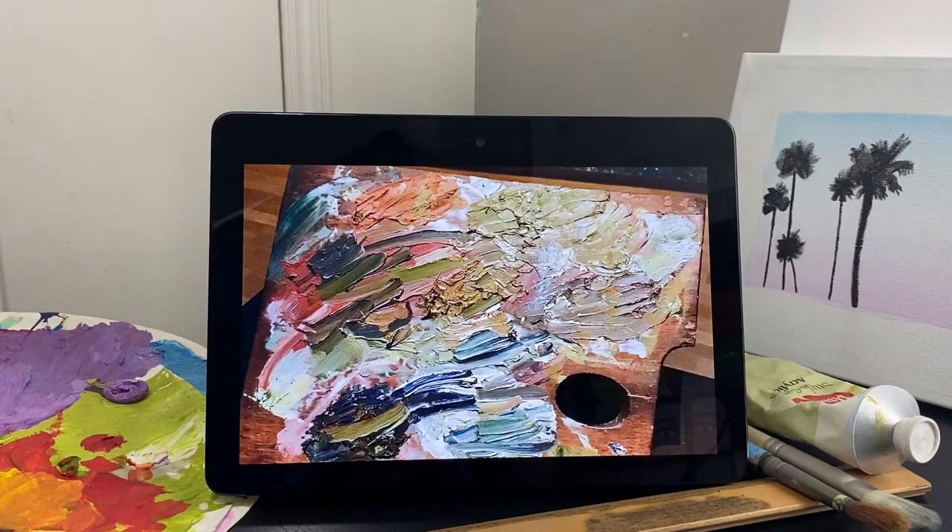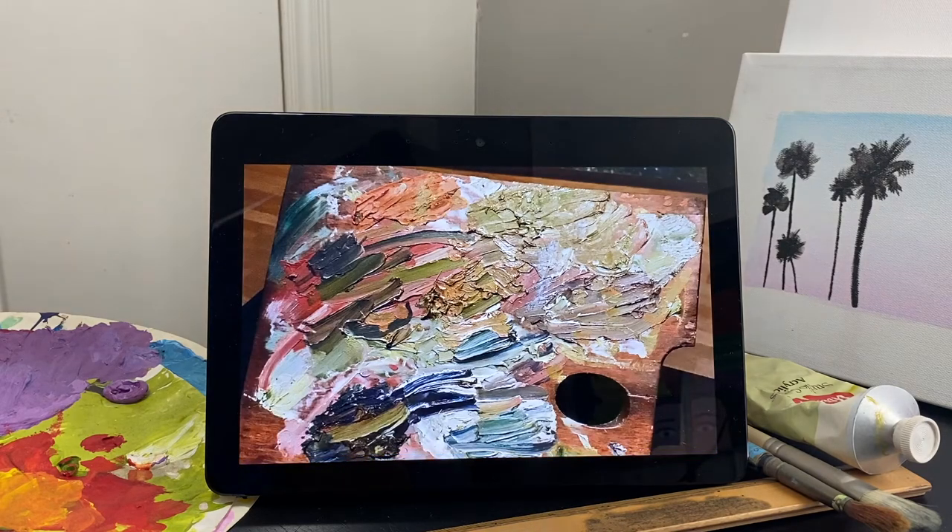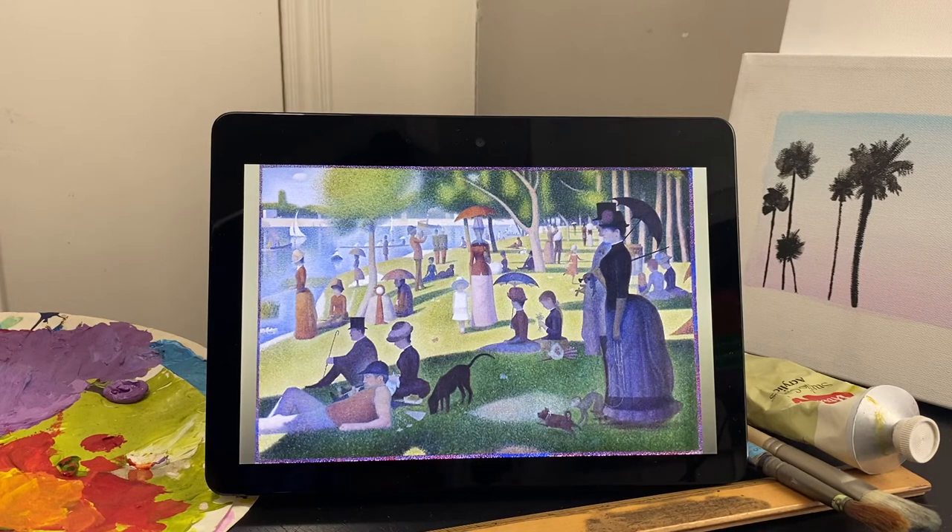Alexa, open Art Museum. [Alexa]: Welcome. Art Museum lets you find art with your voice. Say a category like paintings or sculptures to get started. Which would you like? [User]: Show me paintings from Europe. [Alexa]: Here is A Sunday on La Grande Jatte, 1884, by Georges Seurat.